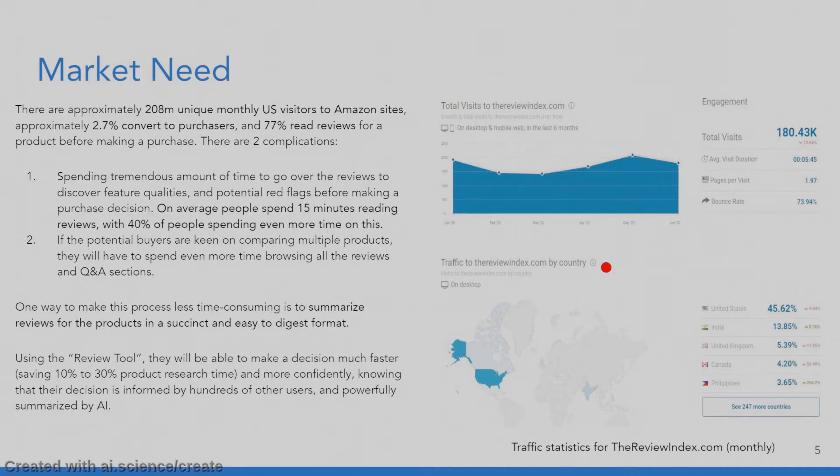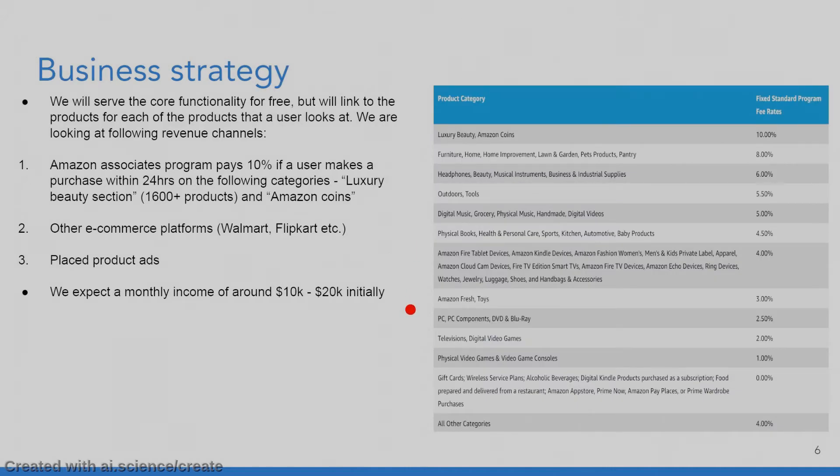Another proof of market is the fact that there is a site called thereviewindex.com, which got 200,000 visitors over the last six months, meaning there is a market there. Most of the visitors are from the United States. So what's our business strategy? We'll serve the core functionality for free, but we'll use affiliate marketing for revenue. At first, we're looking at the Amazon Associates program, which pays up to 10% on some categories of products.